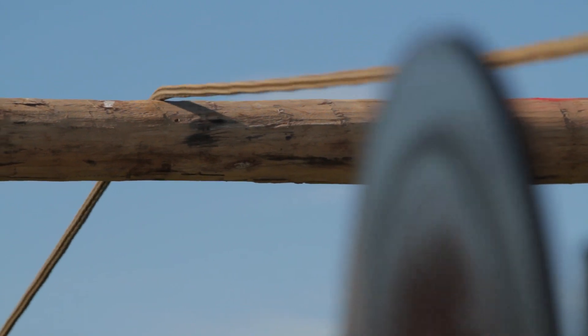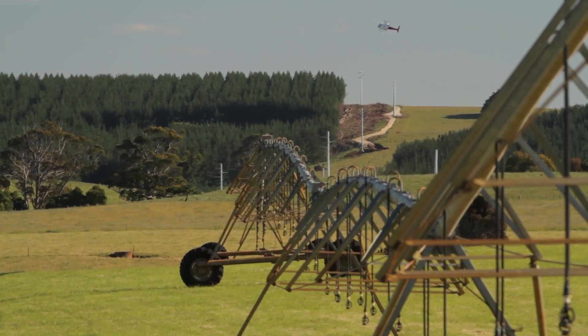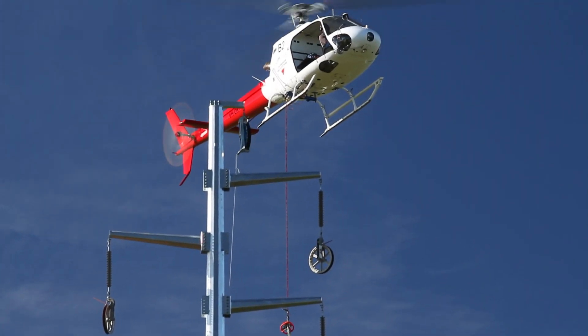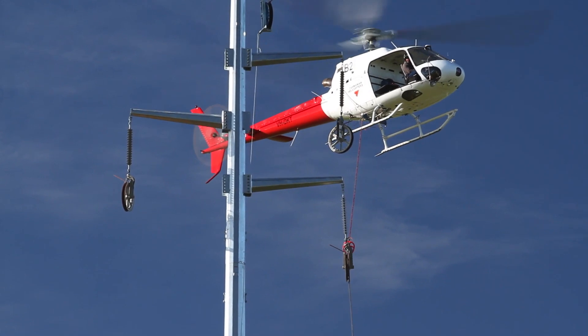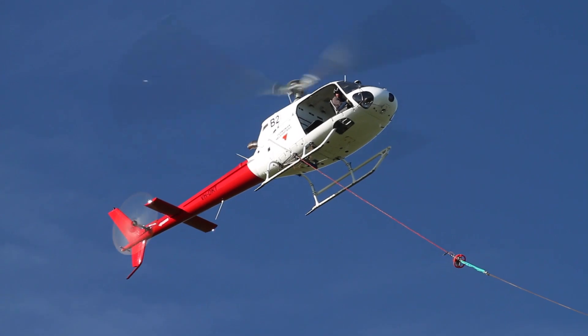Large sections of the transmission line stringing have been achieved through the use of a helicopter. This is quite an expensive way of doing it, but it's actually a very time-efficient method — particularly in areas where there's heavy woodland and a lot of deadfall on the ground, and also through sections of the transmission line where there's a lot of turns within a short distance.